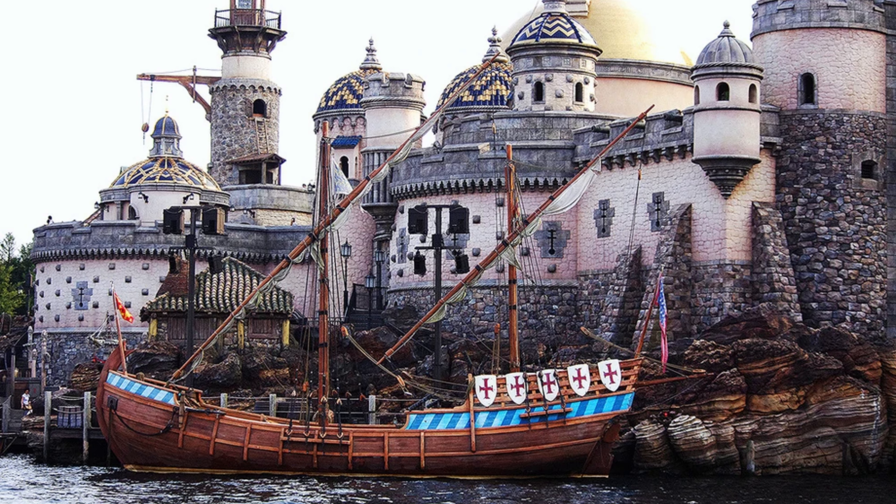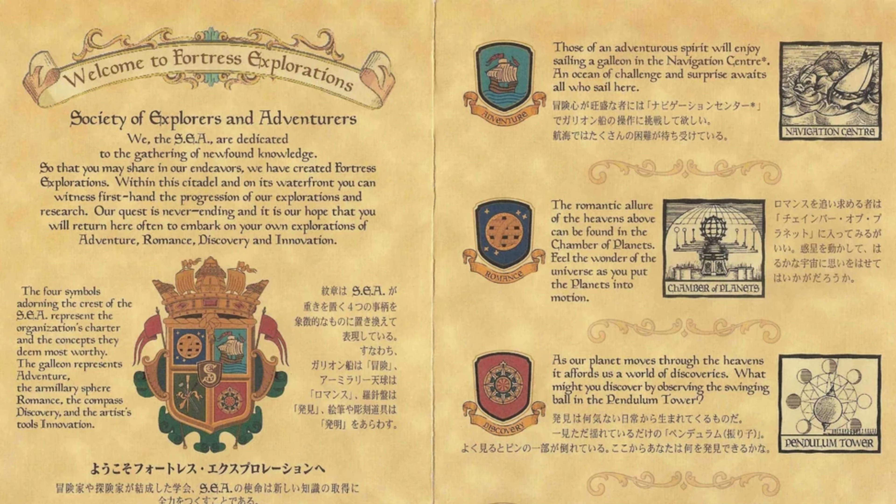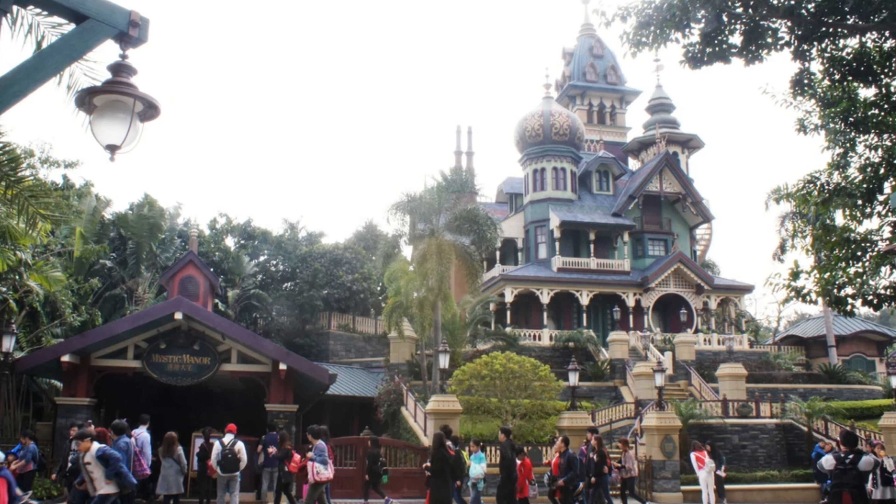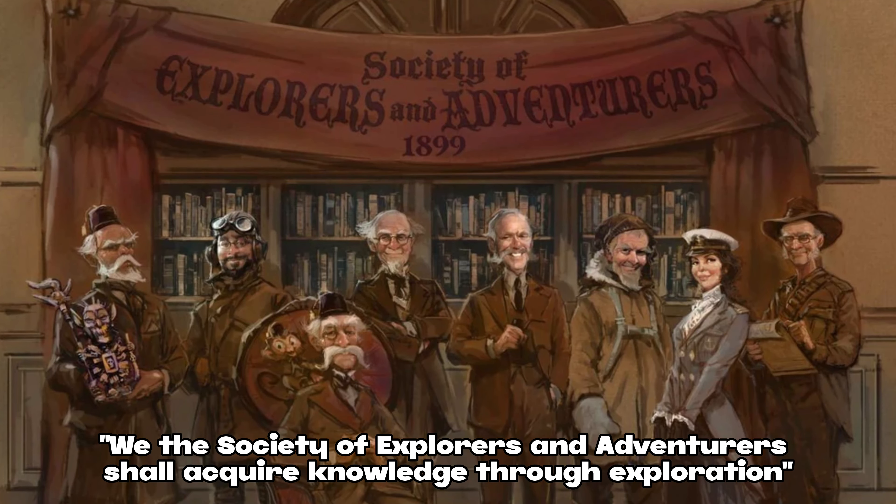There was a much more aggressive effort to expand the SEA story when Mystic Manor opened in Hong Kong Disneyland in 2013. There was a portrait of Lord Henry Mystic and his sidekick Albert the Monkey, as well as Harrison Hightower and other SEA members with backstory expanding throughout the park and rides. Many of these were caricatures of Imagineers who worked on the project, serving as gatekeepers of the SEA lore. That story really springboarded the SEA into all the other parks throughout the world, including Disneyland in Anaheim.